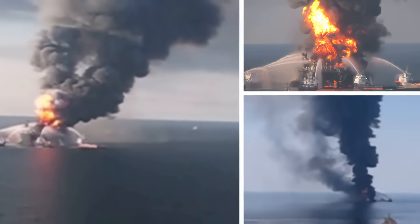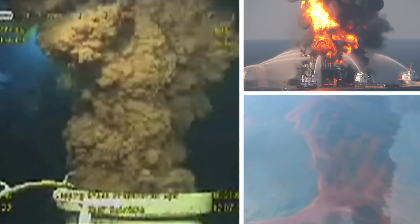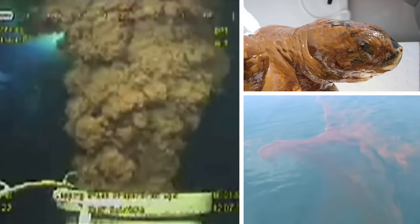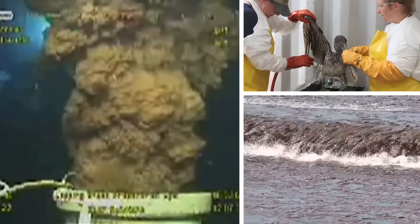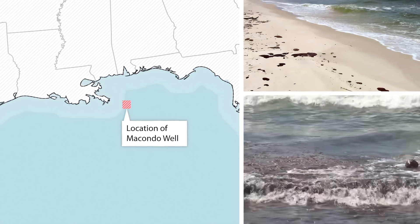The rig burned for two days, eventually sinking and triggering the largest oil spill in U.S. history as oil and gas spewed up from the sea floor. The Deepwater Horizon had been drilling an oil well in 5,000 feet of water in an area of the Gulf of Mexico known as the Macondo Prospect.